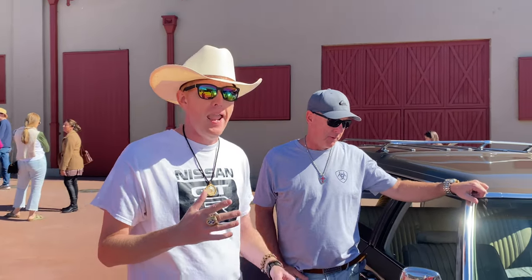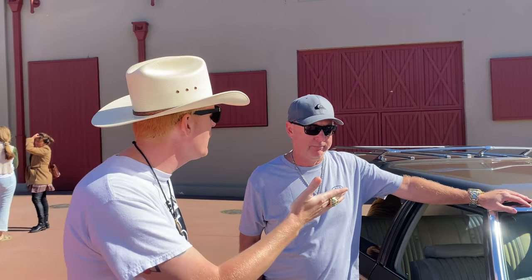We're here with Jeff, and at every car show we go to there's always one that's my absolute favorite. Jeff, tell us about this beauty. Well, this is a 1973 Buick Estate Wagon with a 455 cubic inch engine in it. My daddy bought this car brand new — I grew up in this car.